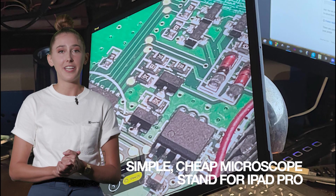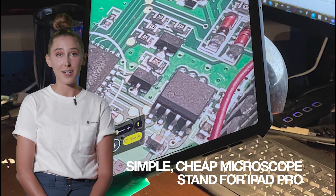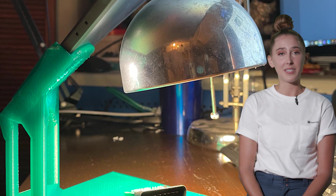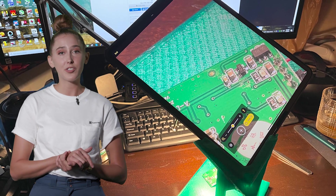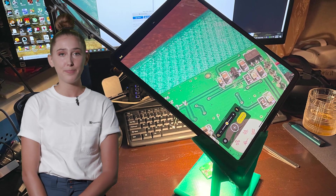A simple, cheap microscope stand for iPad Pro allows you to adapt your iPad to a high-performance EE microscope. Imagine the possibilities — you know a microscope is to hackers what a paperclip is to MacGyver, so let's zoom into this awesome hack. By taking advantage of the advanced zoom feature of the iPad Pro, this idea makes soldering those tiny components way more manageable.